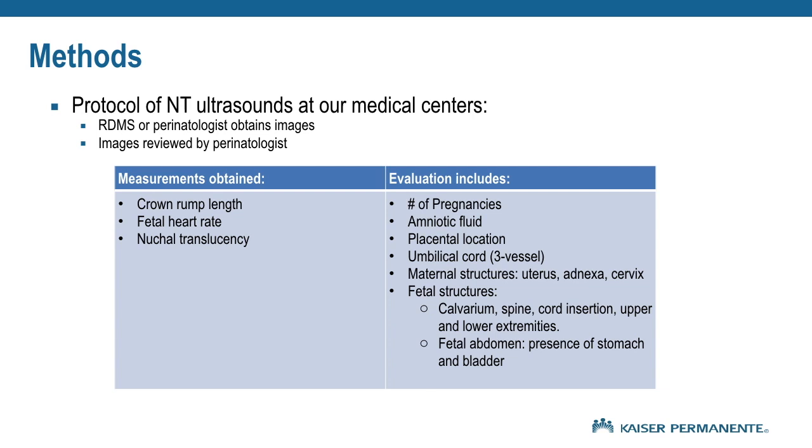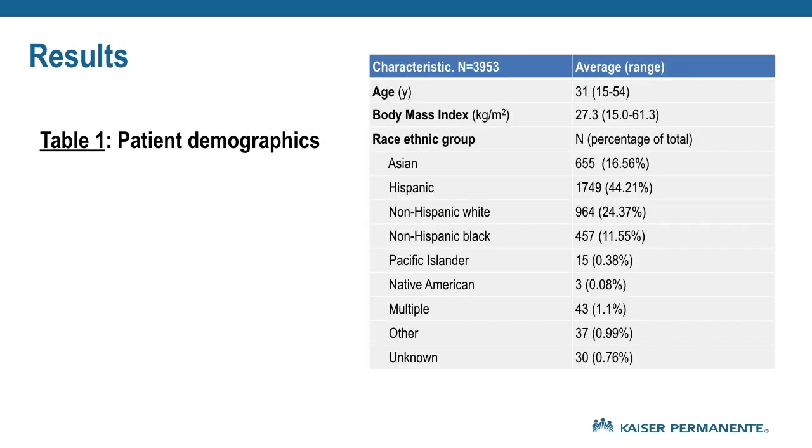At our medical centers, either a sonographer or perinatologist performs the NT ultrasound, with a perinatologist reviewing all images. The average patient age is 31, the average BMI is 27, and the race categories are as listed.